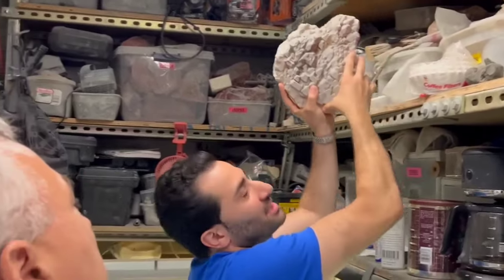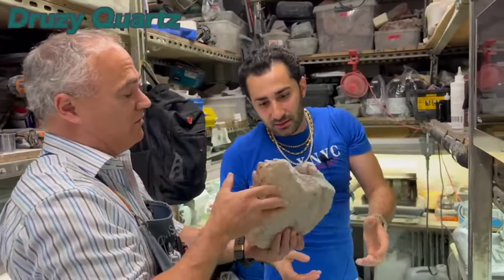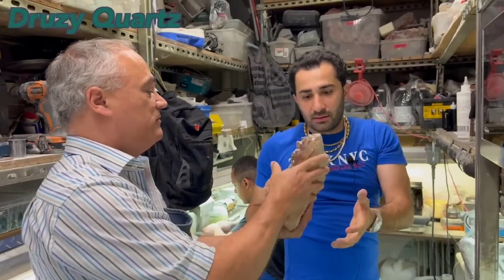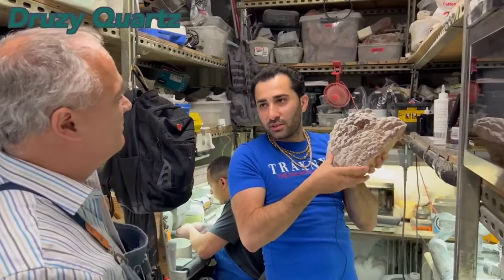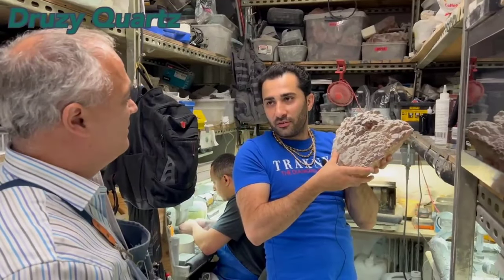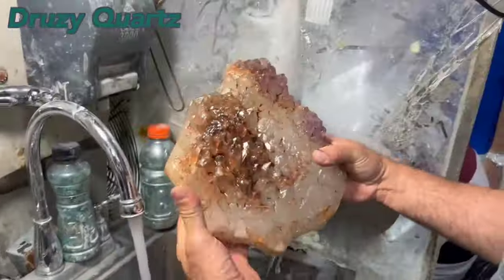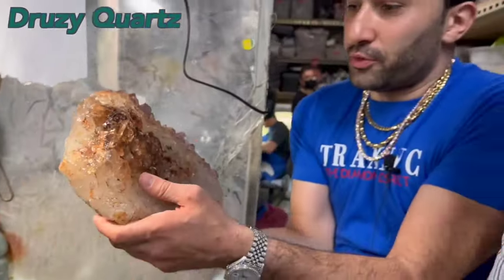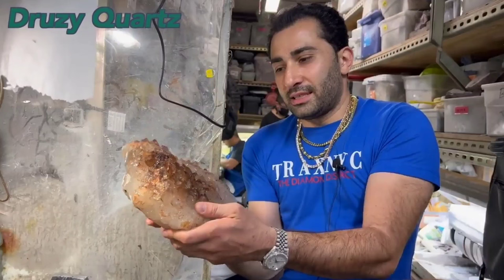Mike pulls out another piece: 'That's probably topaz too, you know.' That is actually a druzy made out of crystal. He then pulls up with these terms like 'druzy.' It is the same family as the other stuff — yes, it is now all the same family. After washing it: 'That is a beautiful thing.' He's like, yeah, everything that's a brown crystal is a topaz and everything else is a quartz. I see.